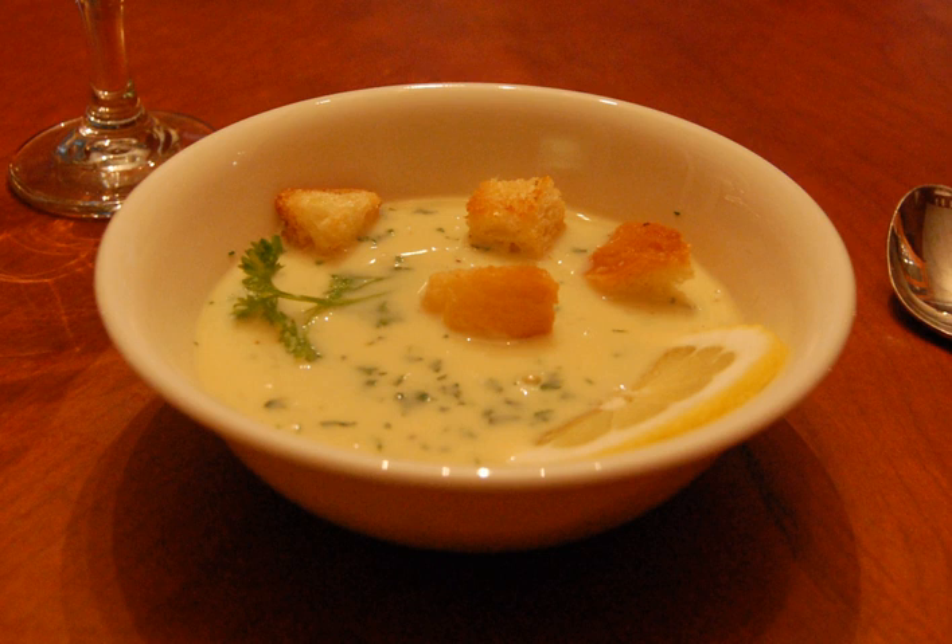In Sephardic Jewish cuisine, which possibly invented it, it is called agrastata or salsa blanco. In Italian cuisine, it is known as banya brusca, bradetato, or brodo brusco. In Arabic it is called tarbia or bida bai lemun, and in Turkish, terbiye. It is also widely used in Balkan cuisine.